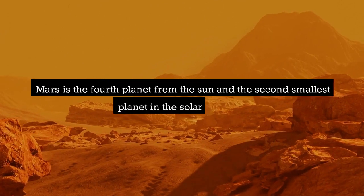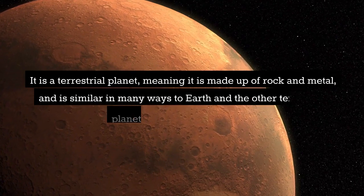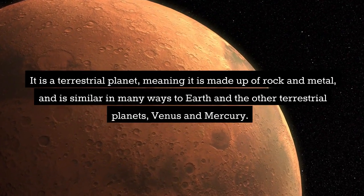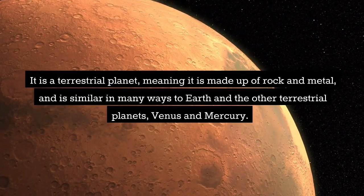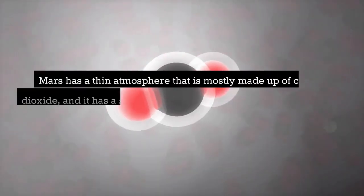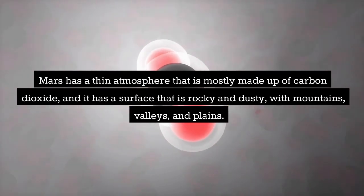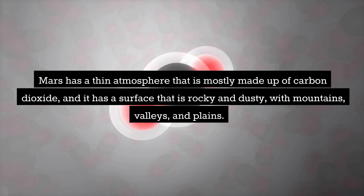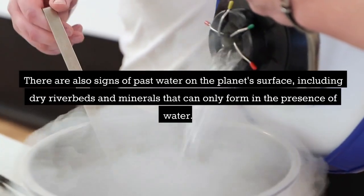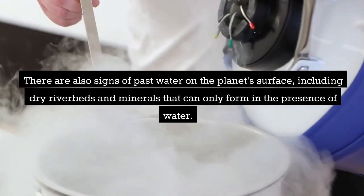Mars is the fourth planet from the sun and the second smallest planet in the solar system. It is a terrestrial planet made up of rock and metal. Mars has a thin atmosphere that is mostly made up of carbon dioxide, and it has a surface that is rocky and dusty, with mountains, valleys, and plains. There are also signs of past water on the planet's surface, including dry riverbeds and minerals that can only form in the presence of water.